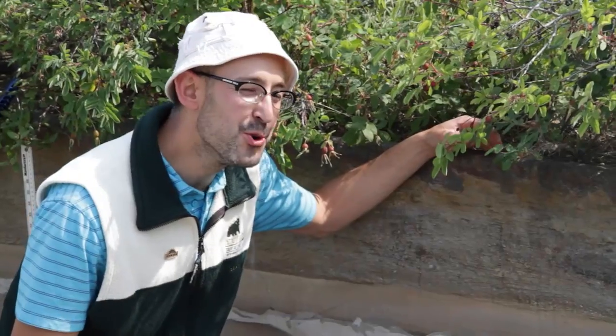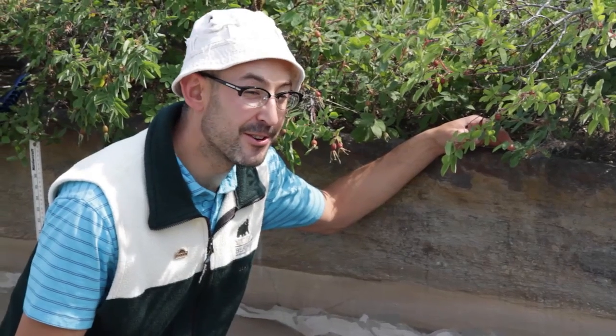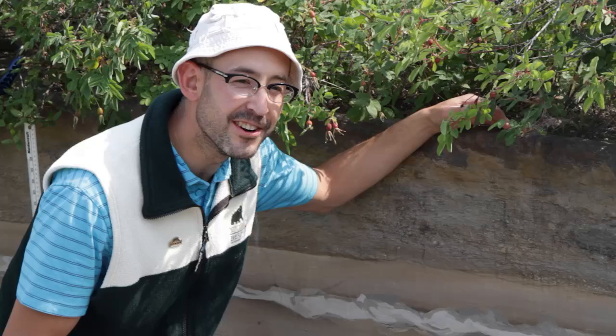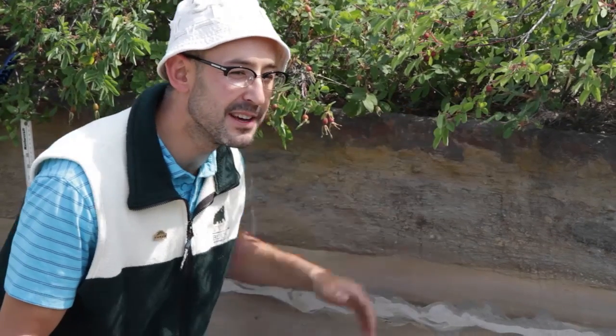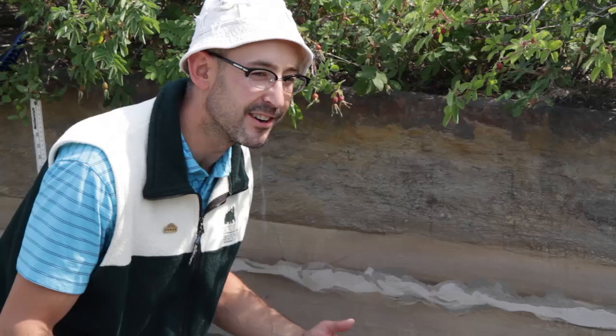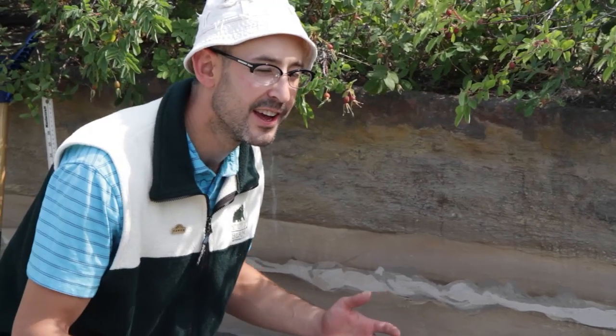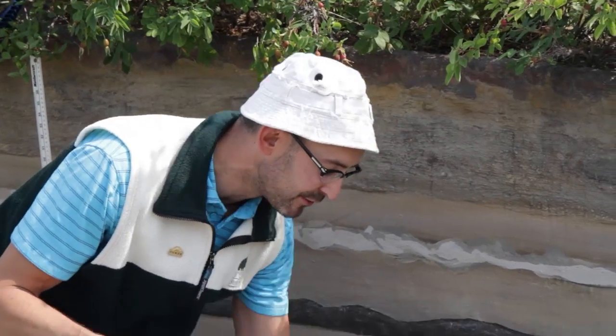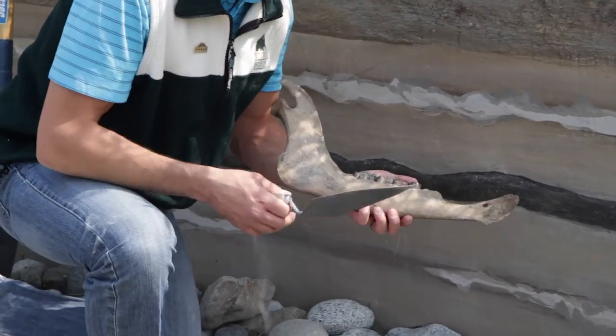One of the cool things about the dirt in the Yukon — well, it's actually more than cool, it's cold. The dirt in the Yukon in many places is actually frozen all year long. It's called permafrost, and that permafrost is the real reason why all these cool fossils are so nicely preserved in the Yukon.